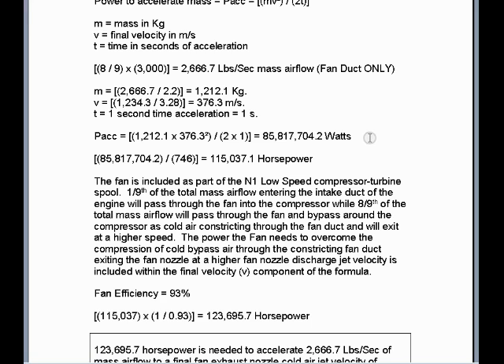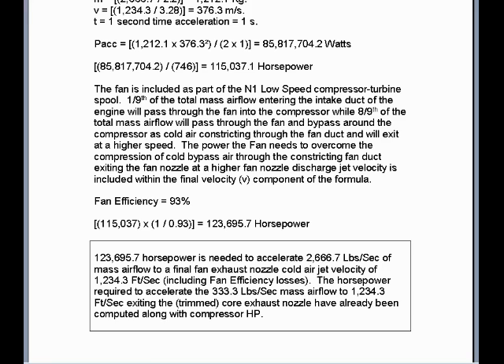When we divide the watts needed to accelerate the mass airflow by 746, we get 115,037.1 horsepower. Including fan efficiency losses of 7%, we multiply by 1 over 0.93, giving 123,695.7 horsepower. It will take 123,695.7 horsepower to accelerate 2,666.7 pounds per second of mass airflow to a final fan exhaust nozzle cold air jet velocity of 1,234.3 feet per second, including fan efficiency losses.